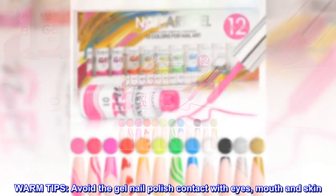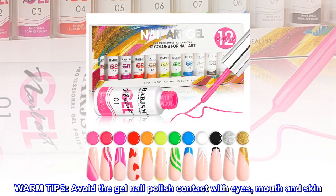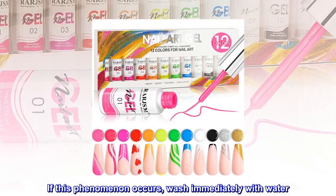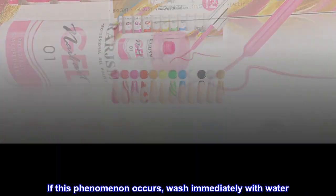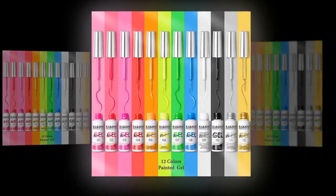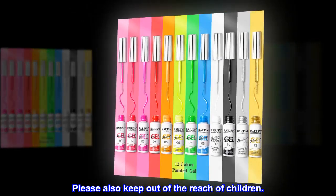Warm tips. Avoid the gel nail polish contact with eyes, mouth and skin. If this phenomenon occurs, wash immediately with water. If feeling unwell, contact the doctor immediately. Please also keep out of the reach of children.